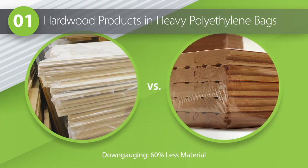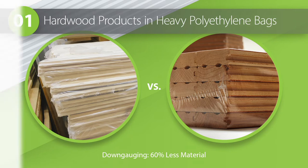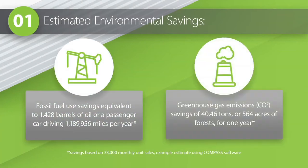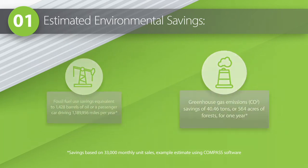The new polyolefin shrink package uses 60% less material and provides durable protection with significantly better shelf appeal. The change also dramatically improves the number of packages our customer can wrap with one roll of film. The estimated environmental savings are impressive. In just one month, this customer achieves fossil fuel savings equal to a car driving more than a million miles a year, and more than 40 tons of greenhouse gas emissions. Wow, those are some eye-opening numbers.